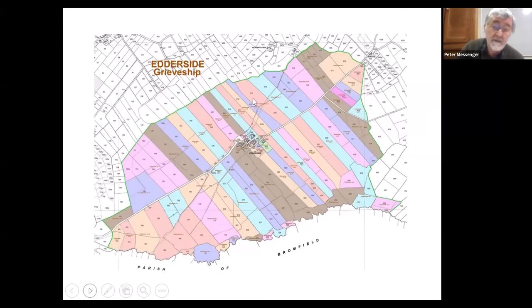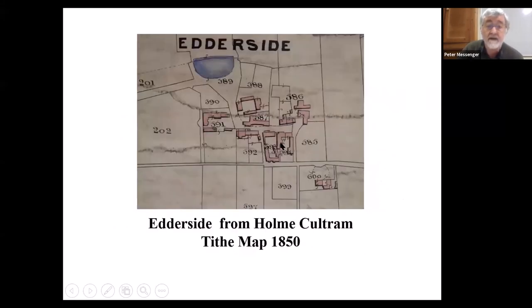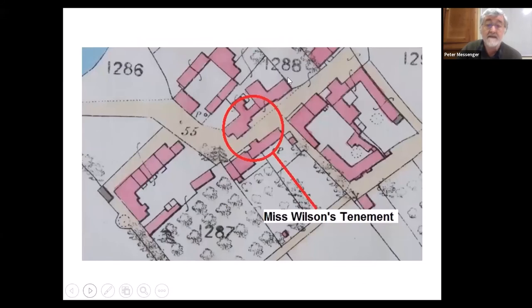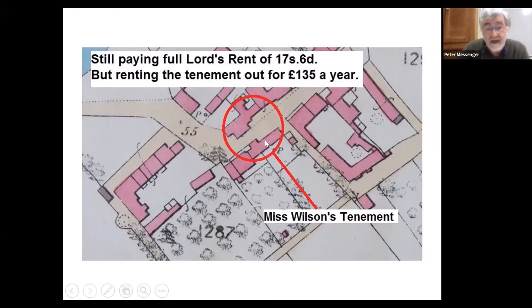This is a grief ship or township where the farm holdings were placed in the middle rather than along a road, meaning the farms were very cramped with room to expand only on the outside. One farm — Miss Wilson's tenement — was situated on both sides of the road. In 1910, because she hadn't enfranchised, the lord was still getting seventeen shillings and sixpence every year for retaining the freehold. She was renting the property to another person and not living on the site herself, while receiving 135 pounds a year in rent.